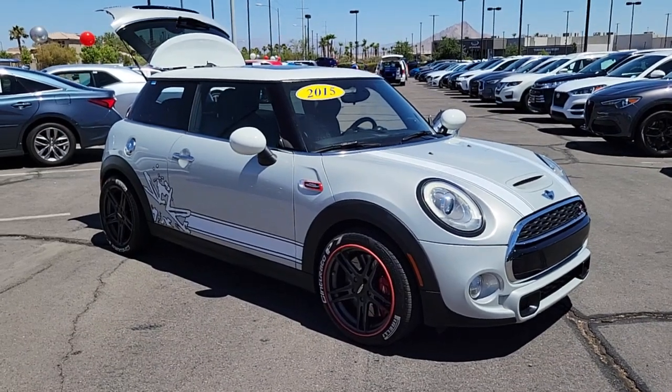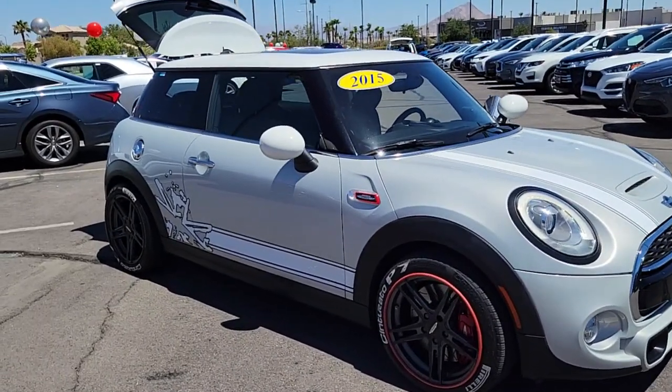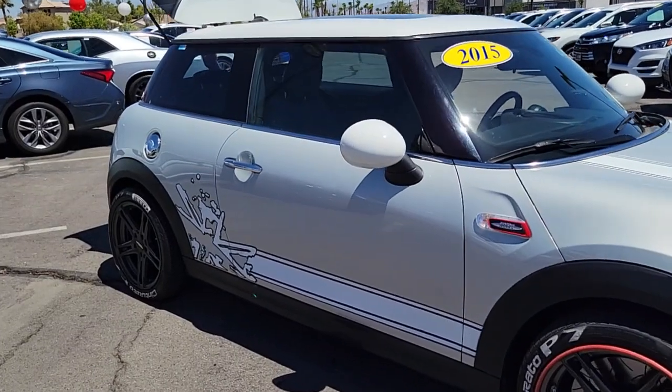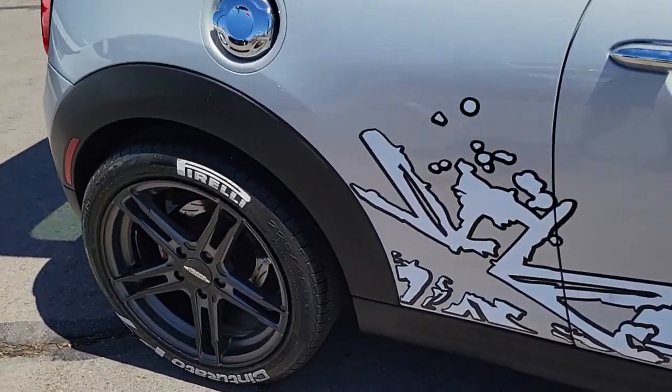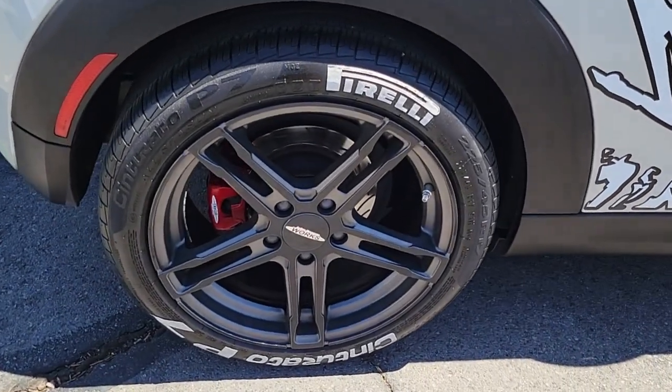You will love the features of this 2015 Mini Cooper. This vehicle still has fewer than 50,000 miles on the clock, so it won't last long. Enjoy a view of this iconically styled Mini Cooper.